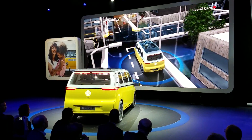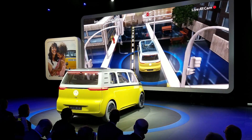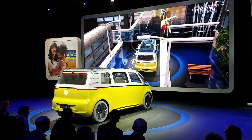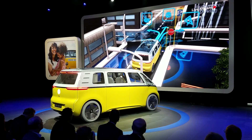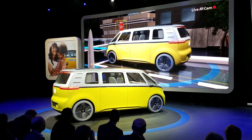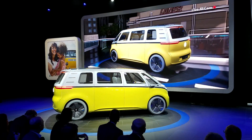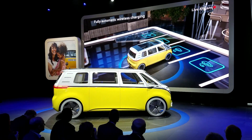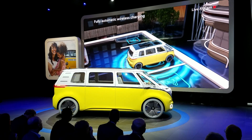It offers a completely new user experience with intuitive usability, thanks to advanced augmented reality and intuitive voice control. 'Hey Buzz, I'm hungry.' 'Okay, take me there.' Battery charging is wireless, and with Park Pilot this has the added convenience of being fully automatic.